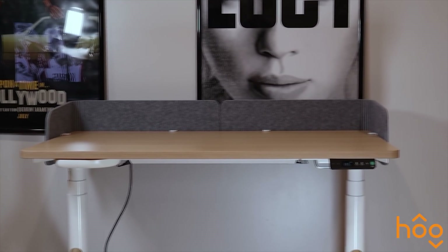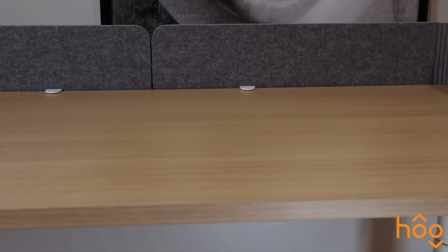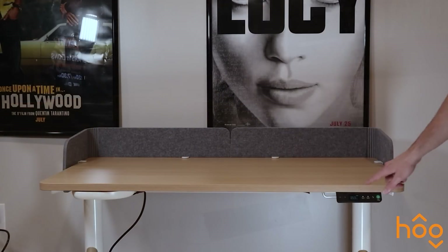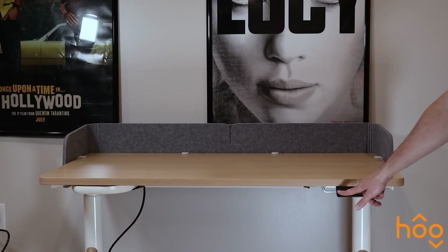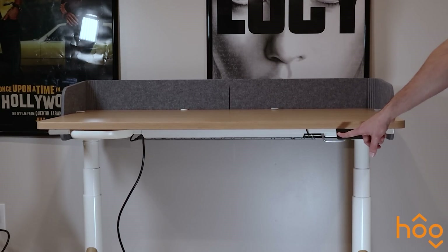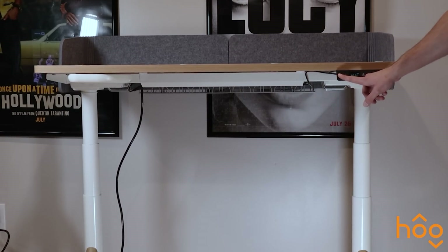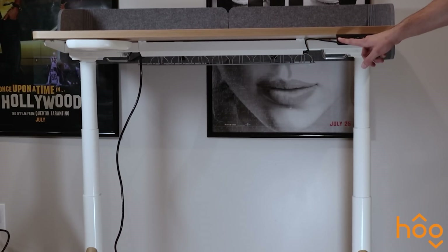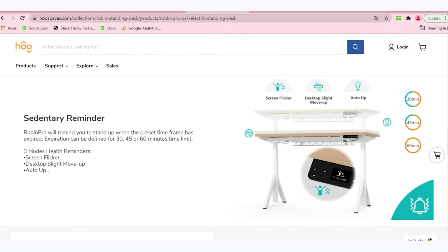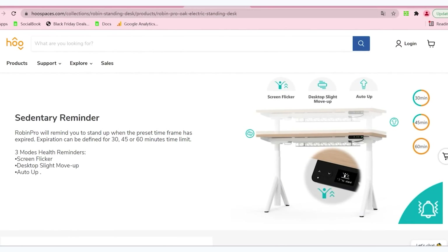This video is brought to you by the Hooray Electric Standing Desk. The Hooray Desk is a motorized standing desk that's perfect for people who work from home or have long gaming sessions that can lead to discomfort. With the Hooray Standing Desk, you can adjust the height with ease at any time to what feels most comfortable, and you can even raise it high enough to use while standing. This desk can raise so high that even the tallest of giants should have no problem using it, and it can be configured with a Sedentary Reminder that goes off at 30, 45, or 60 minutes.